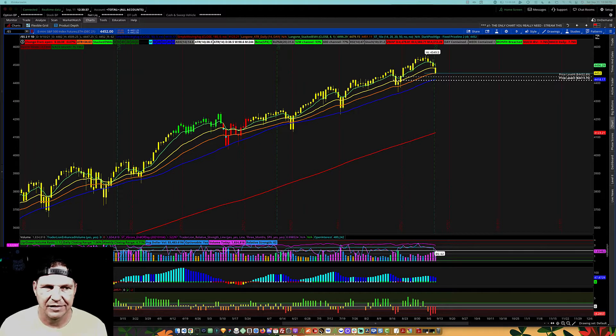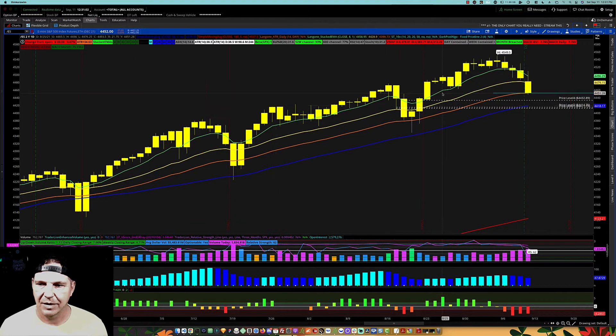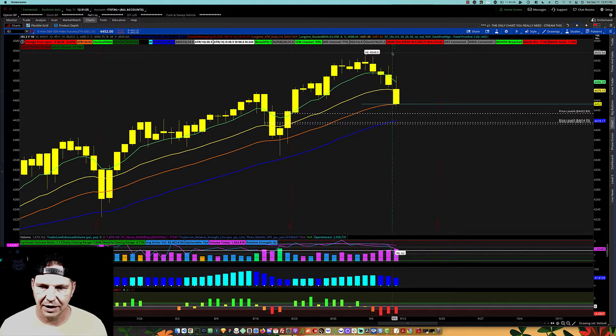If you're looking at my chart right now, this is the ES on the daily time frame. The lines you see are stacked moving averages — the 8, 21, 34. The blue is the 50 SMA and red is the 200 SMA. We faded and pulled back. That green line is the rollover line for new futures contracts. We faded into that, pulled back, and held support at the 34 EMA on Friday.